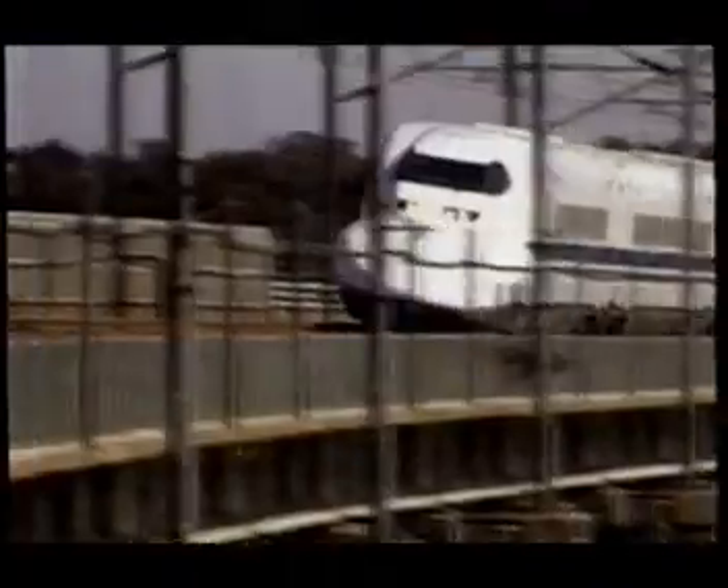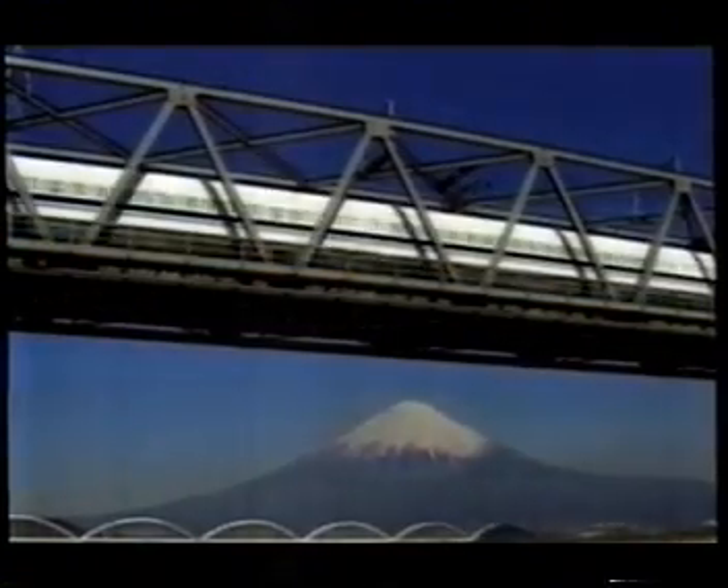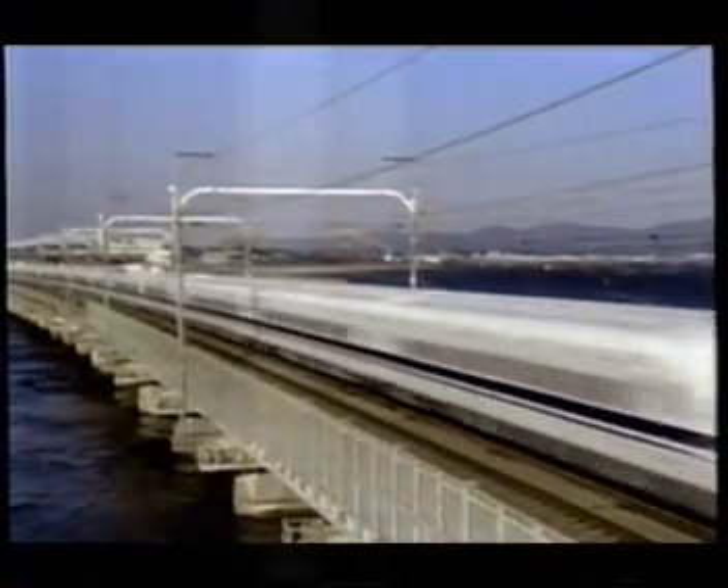For over 30 years the Shinkansen bullet train has been rocketing between Tokyo and Osaka at 160 miles an hour — until recently, quicker than any other train system on earth. For train designers worldwide, the bullet has proved itself as the icon of high-speed train travel.